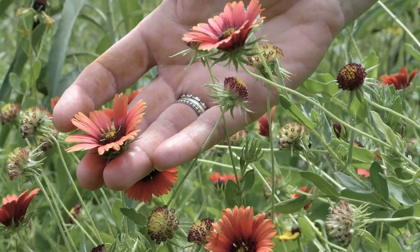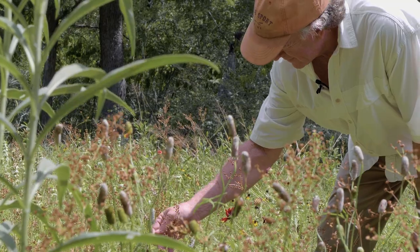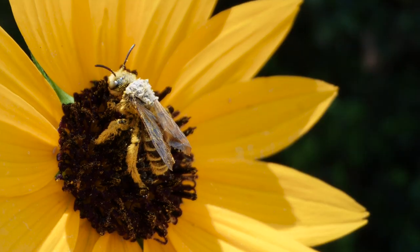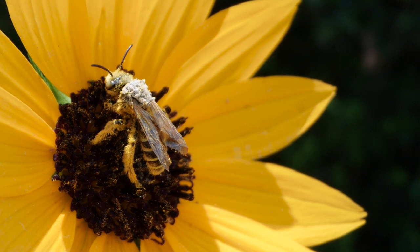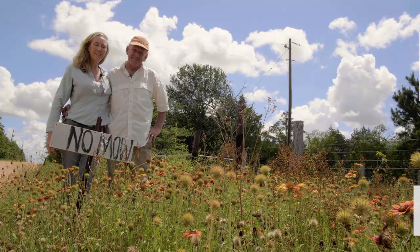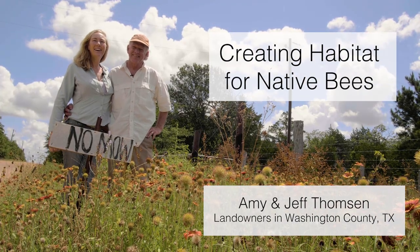We're like in a looking glass of nature. All we have to do is look out the window and it's nothing but butterflies and bees. I'm Jeff Thompson. I'm Amy Thompson. We are west of Burton at Coyote Run.